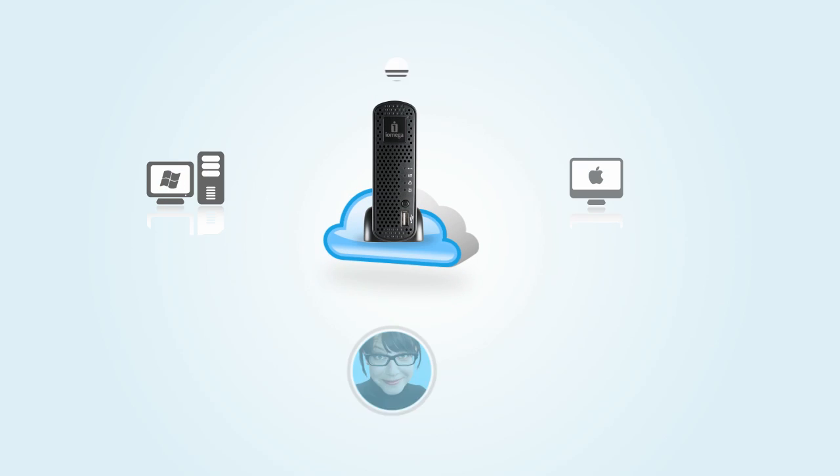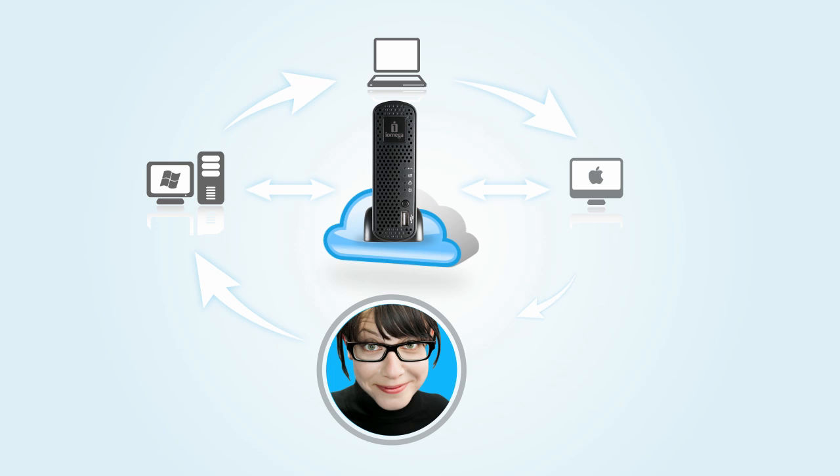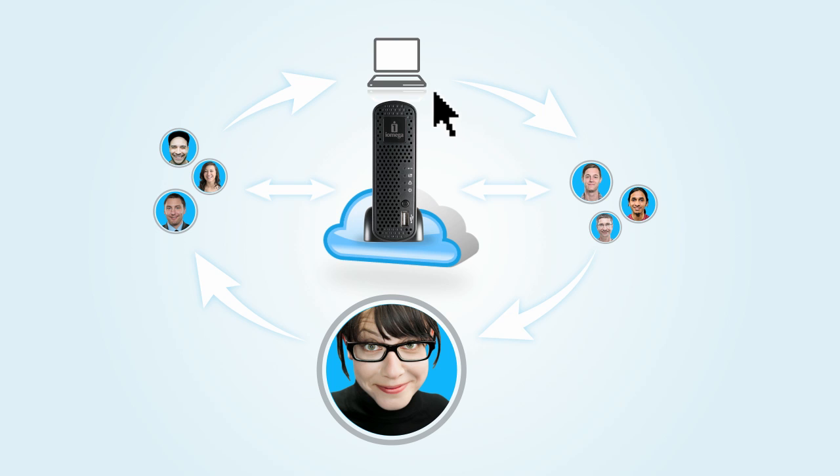iOmega Personal Cloud lets Jessica access everything on her Home Media Network hard drive from all of her computers from any location, as long as she has an internet connection. And with a few clicks, she can give all the people in her life secure, controlled access to everything she wants to share.